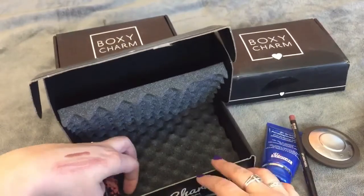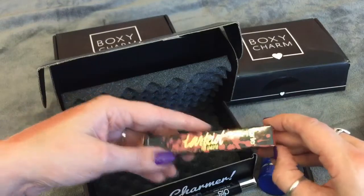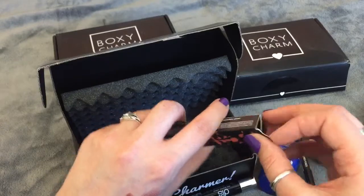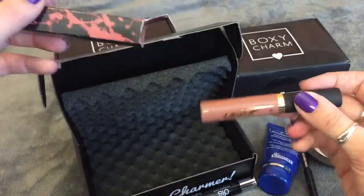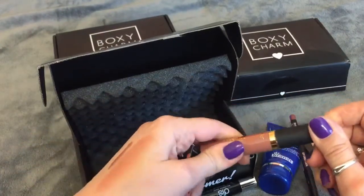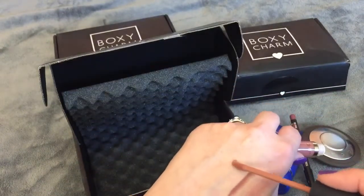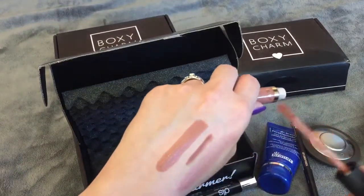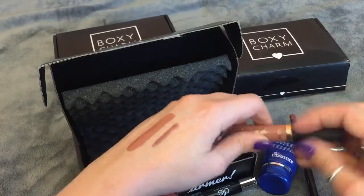Last thing in here is by Tarte — it's a lip paint, Tarteist, in the shade Bestie. I feel like this is a full size. This is a beautiful shade. So this is in the shade Bestie — I feel like this lip crayon and the actual lip paint are going to go great together. That's awesome.